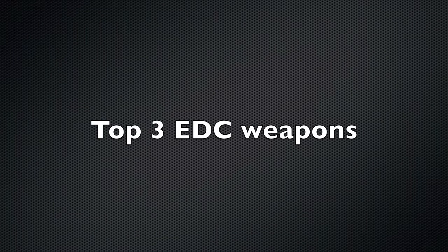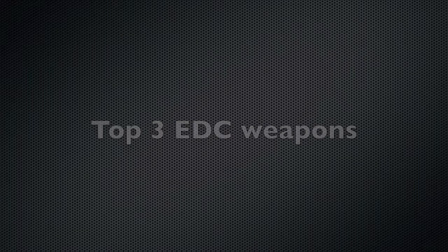What's going on guys, it's Attack Master here. Today I've got my top three EDC weapons, or everyday carry. Sit back and enjoy the video. Coming in at number three...